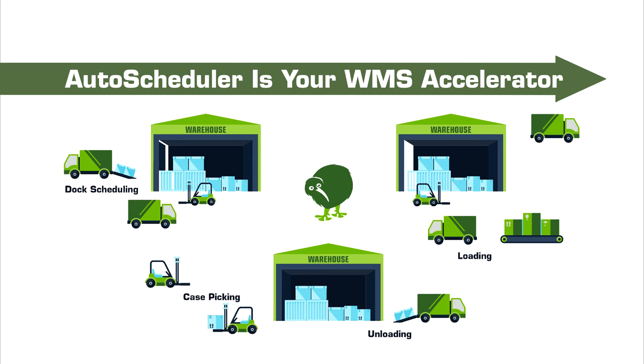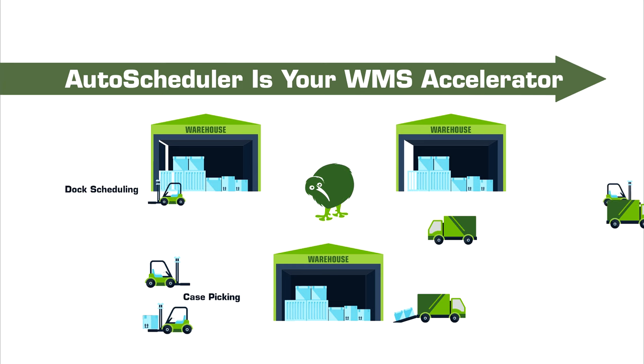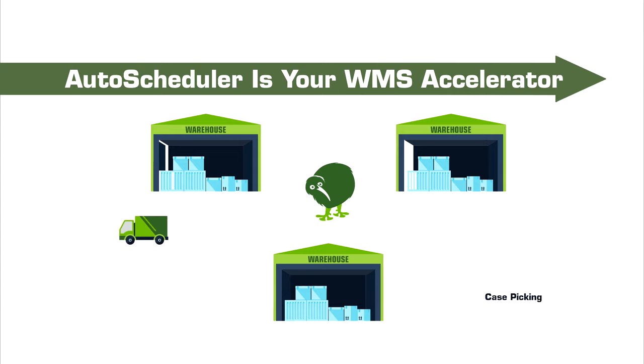There are a lot of different responsibilities, all with slightly different objectives. Everybody has to work perfectly in concert to get inventory moved out on time and in full.